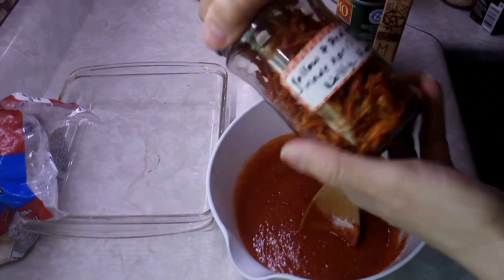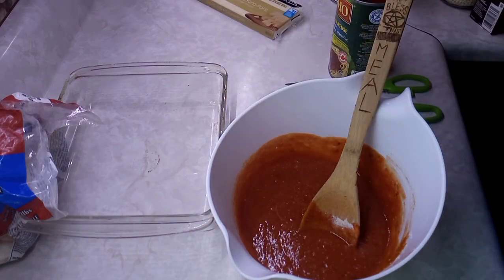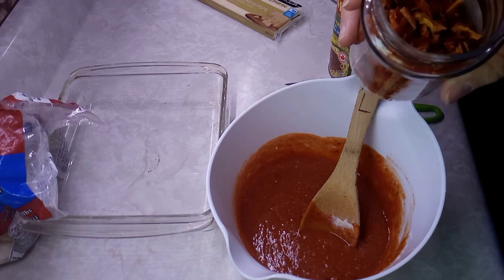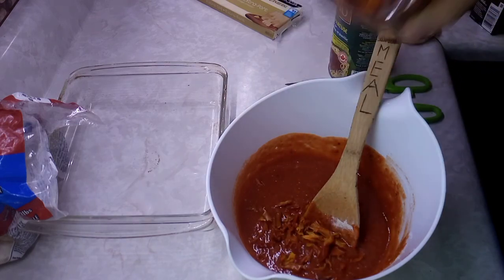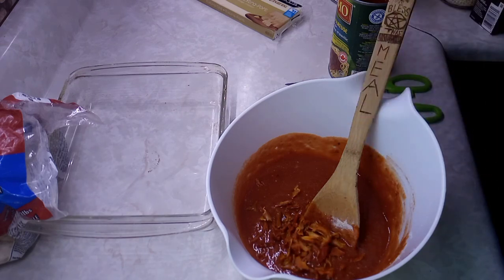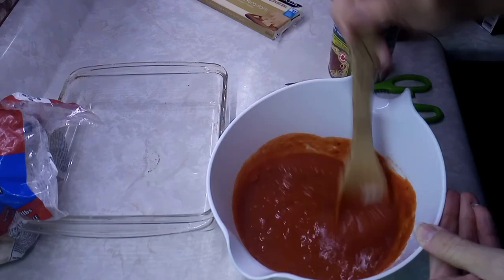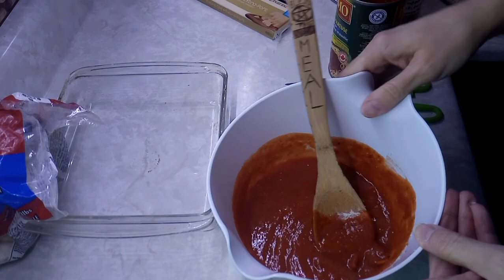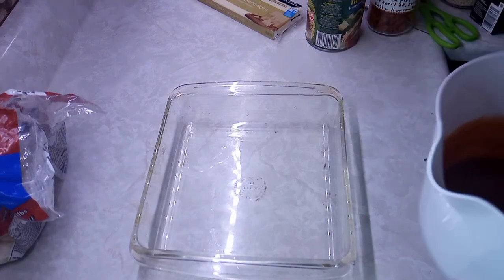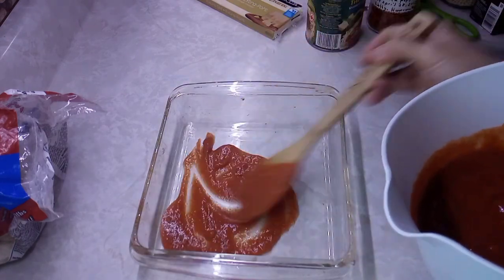Now I'm adding some yellow and red dehydrated peppers — these are ones I made back in 2022. Mix that up real good. Then I'm going to start putting sauce in the casserole dish: scoop a little at the bottom and spread it out so the pierogies don't stick.